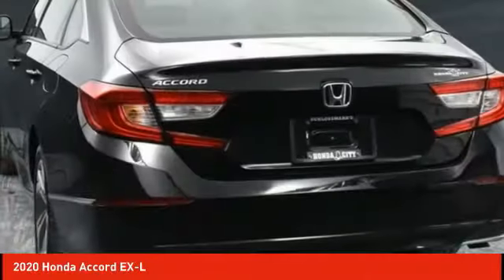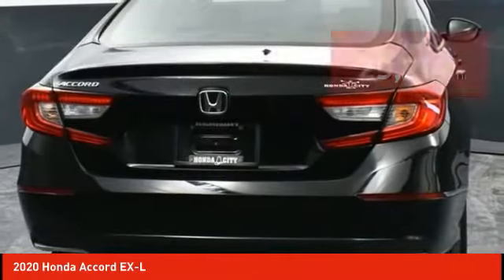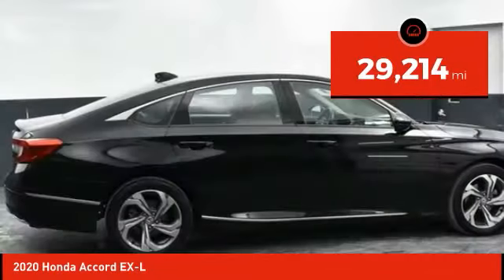All that and more in the Accord, and it is priced below $35,000. This vehicle has less than 30,000 miles.